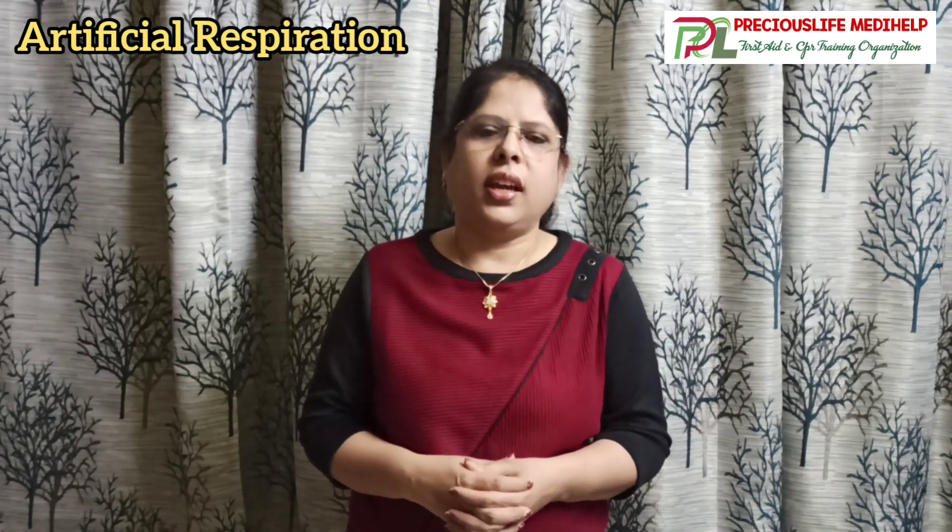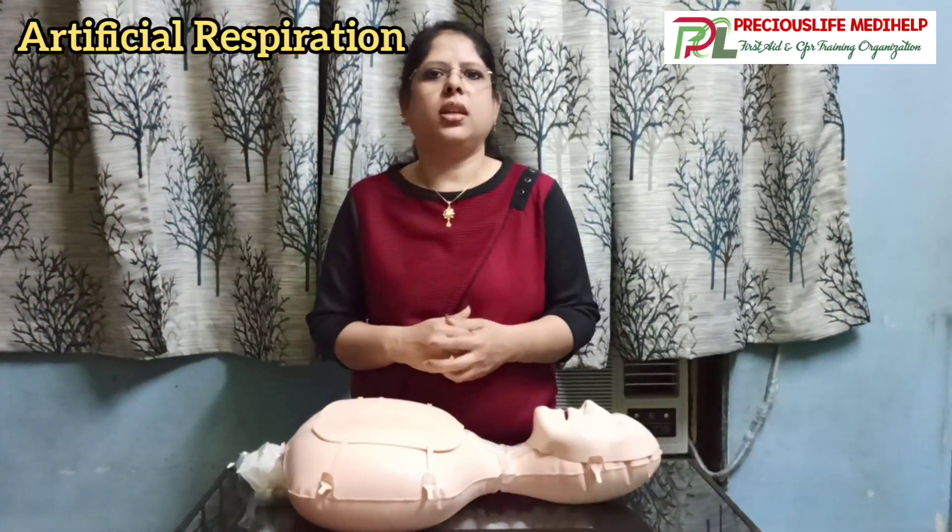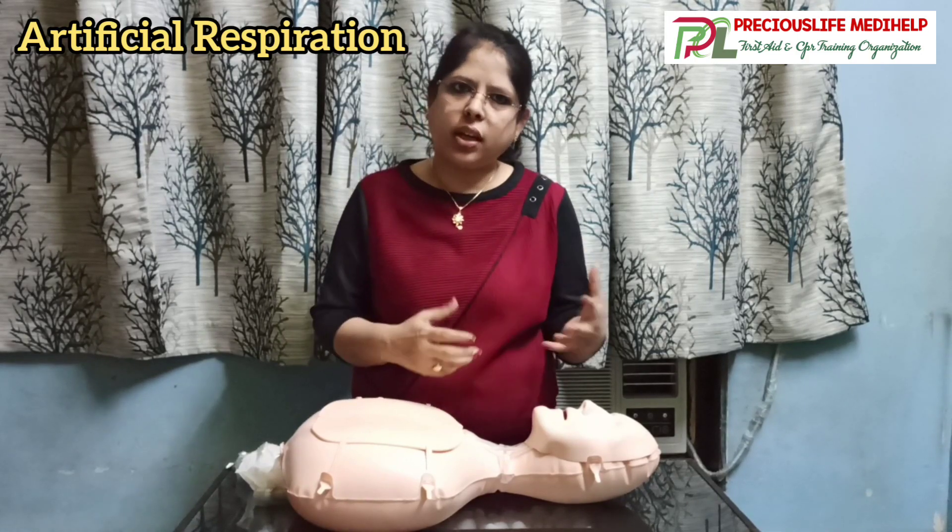Today we are going to learn about artificial respiration, which is also called rescue breathing. It is a part of CPR. We have already taught you how to recognize a cardiac arrest condition and how to perform high-quality CPR. If you have not seen that video, please go and watch it first, then come back to learn this.